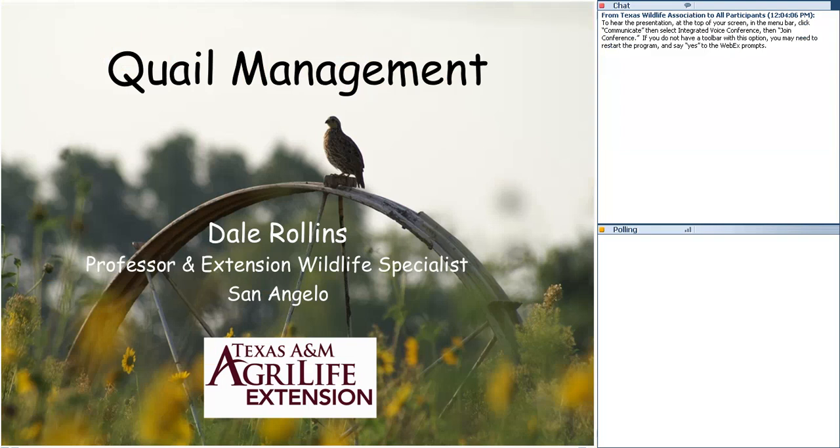I have two advertorials. If you haven't heard of the Bobwhite Brigade, it's a wildlife leadership camp hosted by the Texas Wildlife Association and other agencies. If you have a youngster 13 to 17 years of age, or you're an adult wanting to learn more about bobwhite, whitetail, turkey, waterfowl, or bass management, sign up. We need your money, your time, but especially we need your kids.